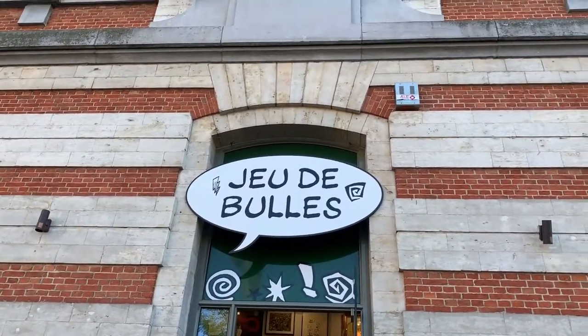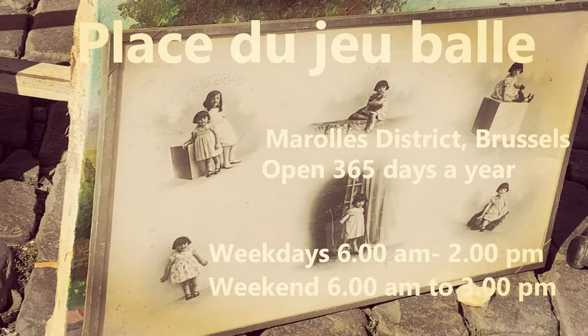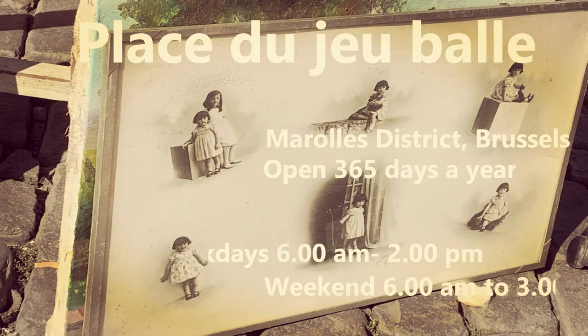I hope you enjoyed this quick look at the Brussels flea market and will definitely add it to your next trip to Brussels. Do like, share, and subscribe to Mamta's Pavilion for more of such cultural treats. Thanks and bye!